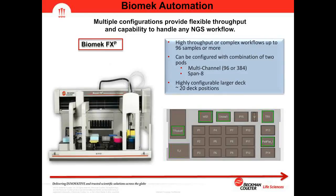The Biomek FXP is our largest platform, suited for high throughput or complex workflows up to 96 samples or more. I want to stress that the size of your lab or throughput doesn't necessarily dictate which instrument is right for you — if your workflow requires many cleanups and enzyme transfers, a dual pod system is still beneficial regardless of throughput. The Biomek FXP can be configured with a combination of two pods: a multi-channel 96 or 384 well head and a Span-8 pod, with a highly configurable deck offering approximately 20 deck positions.